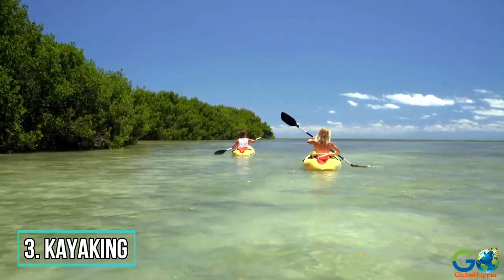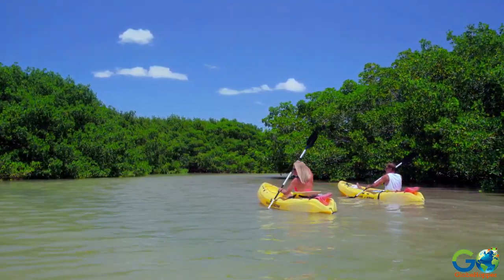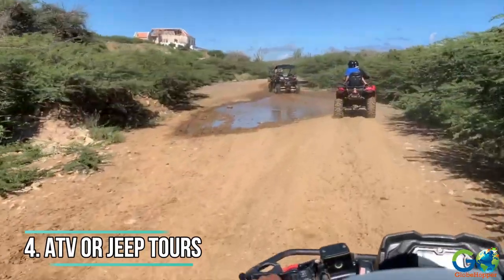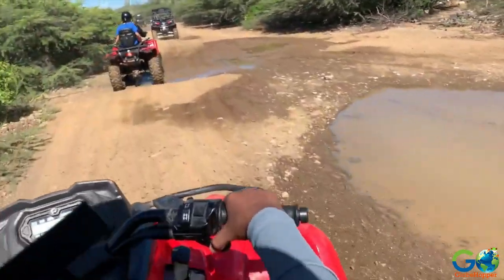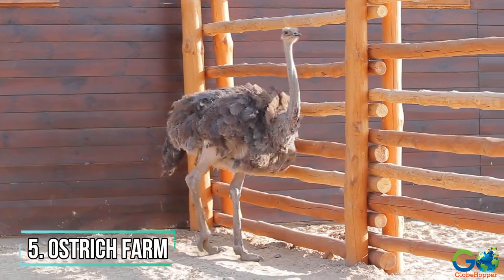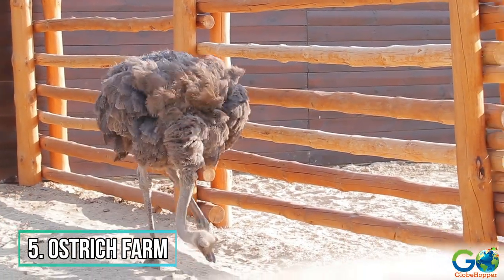For watersports that involve a little more physical activity, kayaking through the mangroves is a trendy choice. Adventure sports on land include ATV adventures and jeep safaris. For something truly unique, opt for a visit to a local ostrich farm.